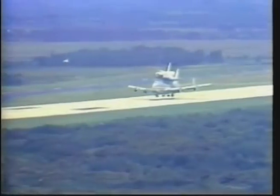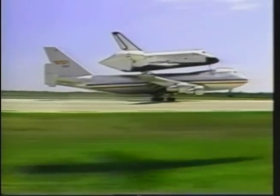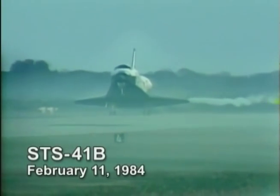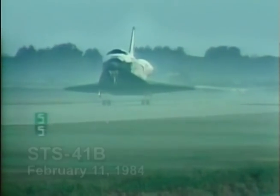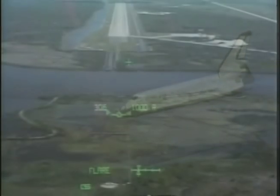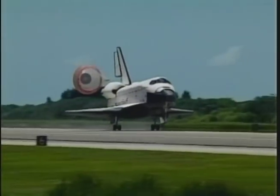The California landing required a return ride to KSC aboard one of the two massive 747 shuttle carrier aircraft. Those piggyback flights became less frequent after February 11, 1984, when the first shuttle touched down at KSC's shuttle landing facility, one of the world's longest runways. Since then, primarily weather has kept returning shuttles from making the trip directly to KSC, since landing here saves both time and money.